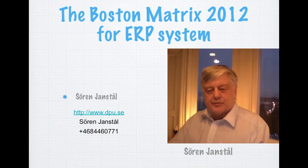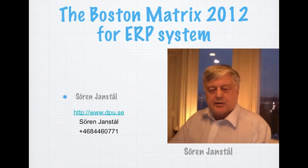The Boston Matrix for ERP systems. I am Soren Janstahl from Data Research TPO. Since 1987 I have been following the ERP market, and this is the 2012 update.